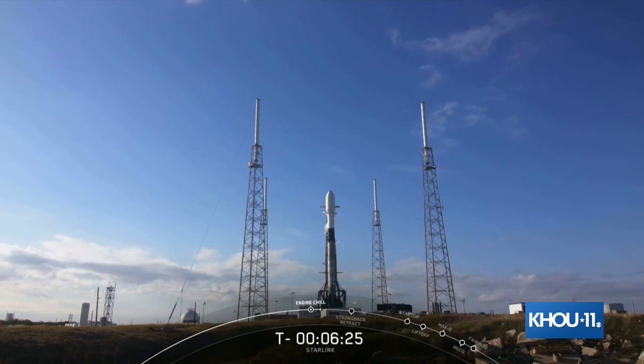The Air Force range is prepared to support today's mission. Waters are clear of any ships, and the range continues to ensure the safety of our launch. The vehicles, satellites, weather, and range are all looking good for an on-time liftoff just a few minutes from now.